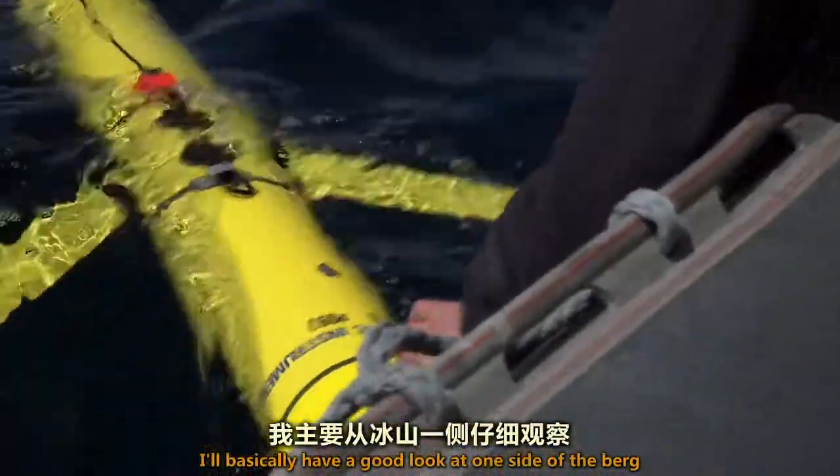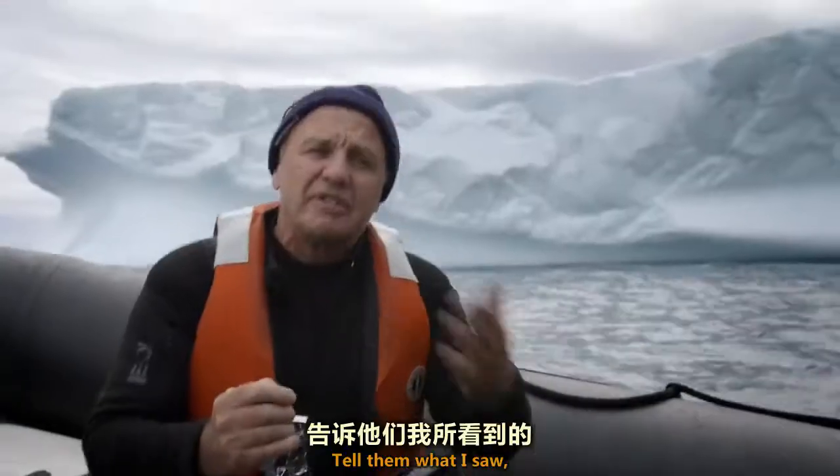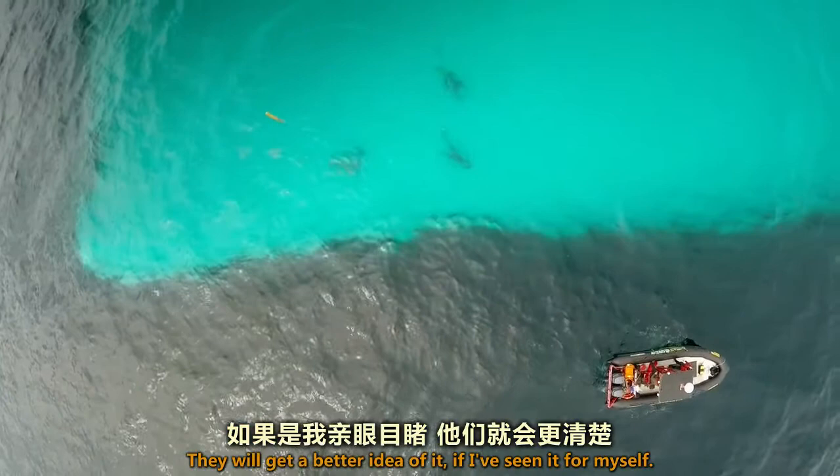I basically have a good look at one side of the iceberg, between the surface and 30 metres. I tell them what I saw, and it means they can interpret the sonar data that comes back. They'll get a better idea of it if I've seen it for myself.